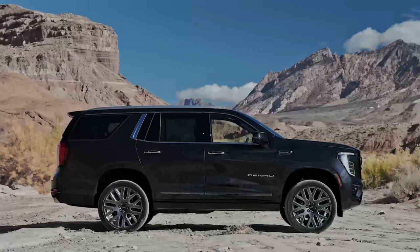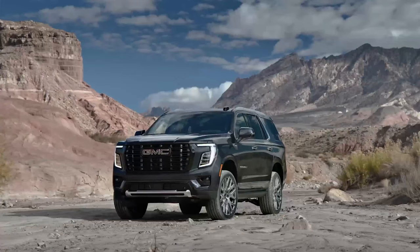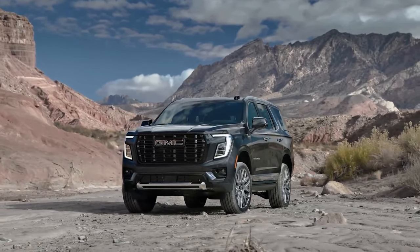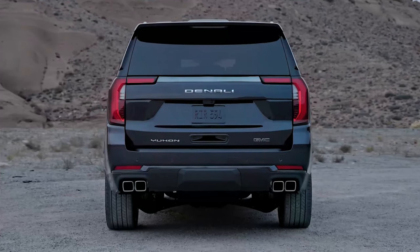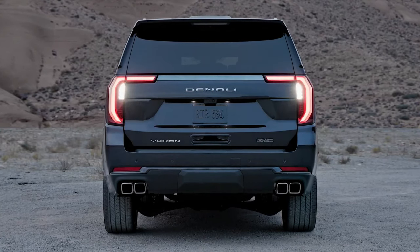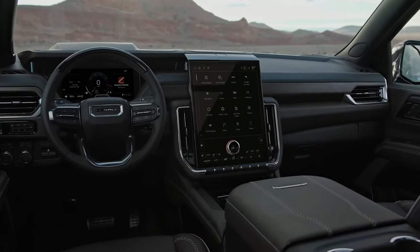Pricing and which one to buy: the price of the 2025 GMC Yukon and Yukon XL is expected to start around $64,000 and go up to $102,000 depending on the trim and options. GMC hasn't yet revealed pricing for the 2025 Yukon lineup. The new Elevation trim replaces the entry-level SLE and SLT, which last year started at about $60,000 and $67,000 respectively. We think the Elevation will fall somewhere in between, and unless you're transporting VIPs, that's the model that makes the most sense.